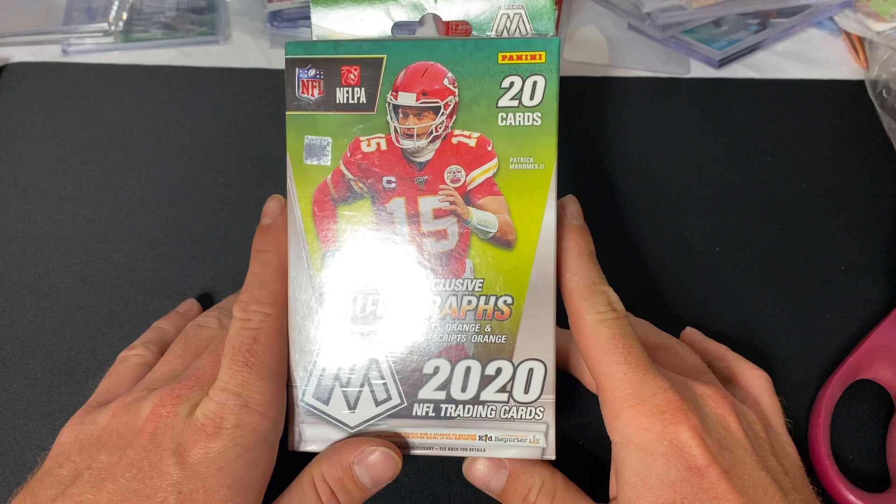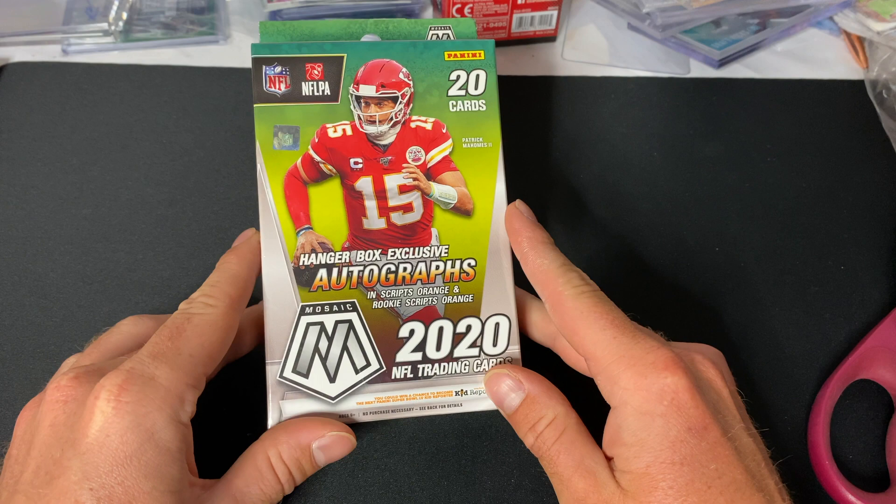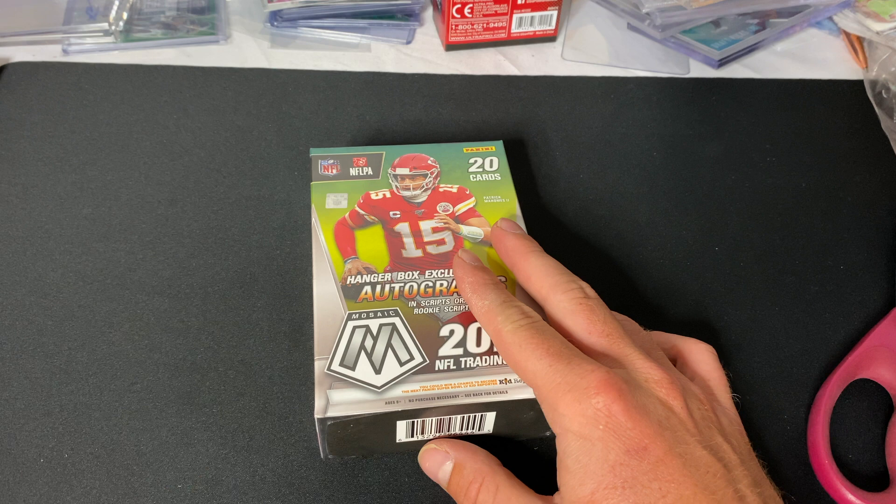What's going on guys, back for another video. Today we're going to be opening up this awesome box of Mosaic — this hanger box right here for reactive orange parallels. I'm super excited for this. I really love Mosaic; it's one of my favorite football products, probably right behind Select, probably tied with Prism honestly.